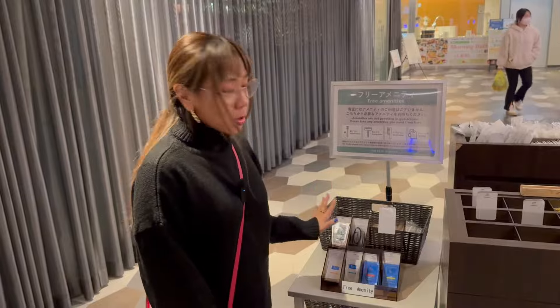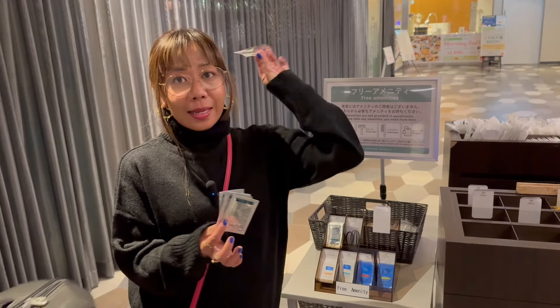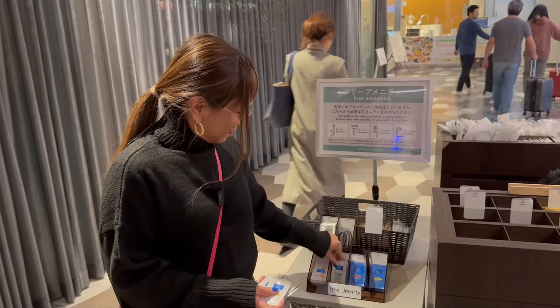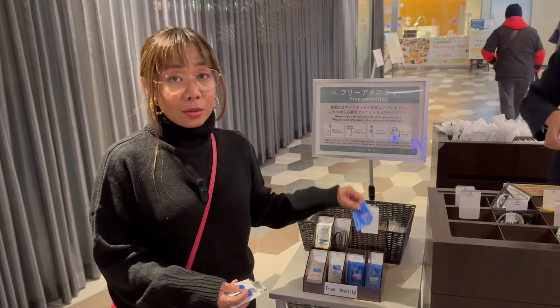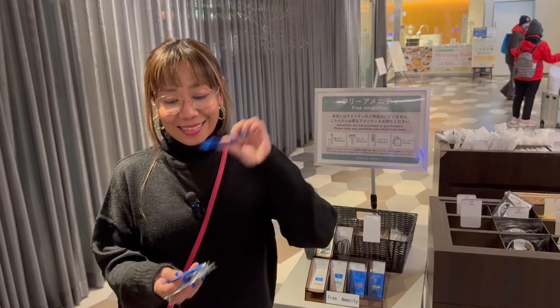What I love about this hotel is that they have beauty amenities that I haven't seen in any other hotels I've stayed at, even in the US. They have sunscreen, micellar water, cleansing oil to remove makeup, and facial wash. They also have two types of moisturizers — one is moisturizing lotion and the other is moisturizing milk. Super cool, right?